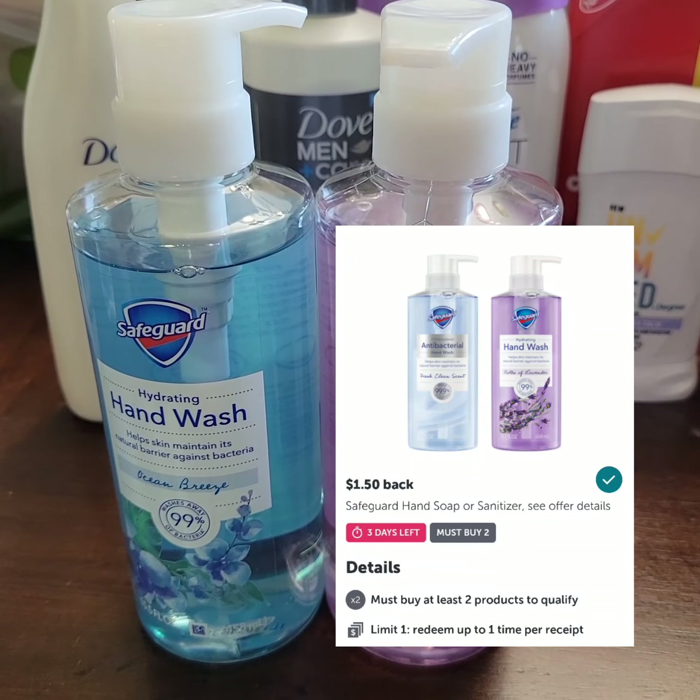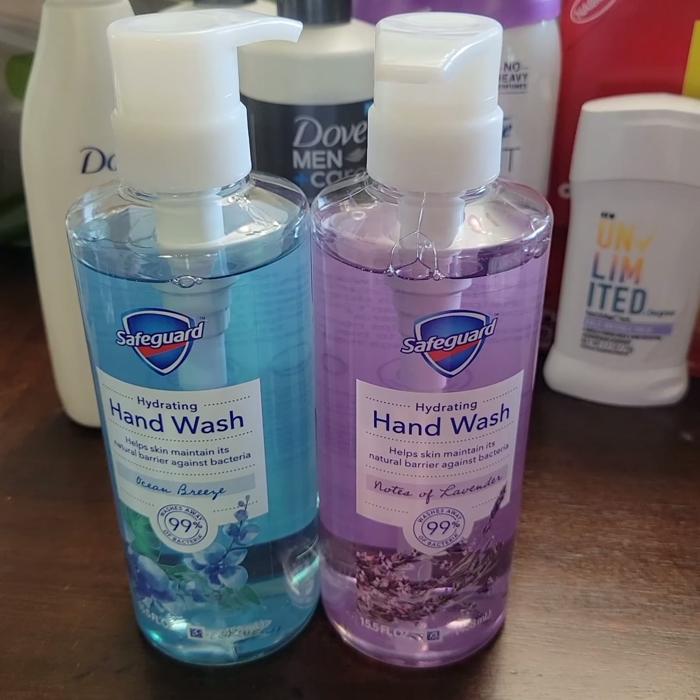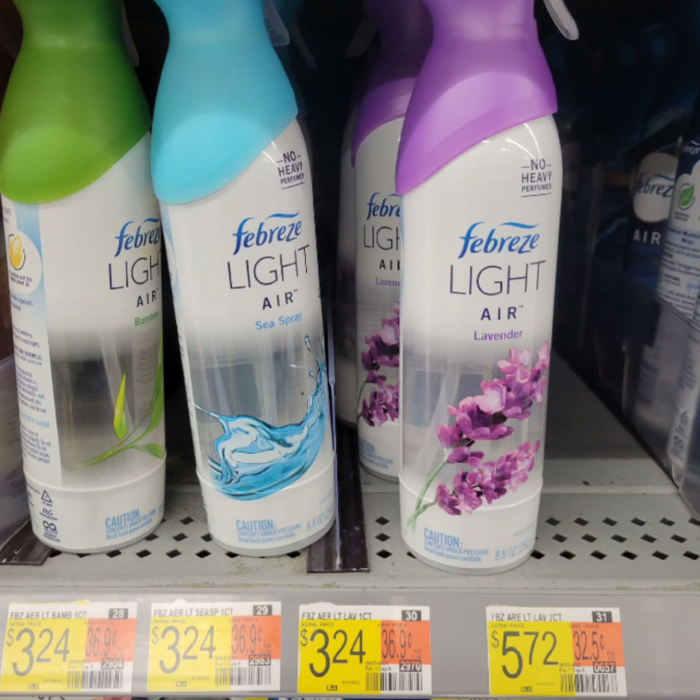That Shopkick value is equal to two dollars and eighty-four cents back. The cost will go down to three dollars and five cents each. That's not the best deal, but keep in mind this is a new product.